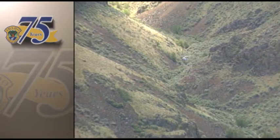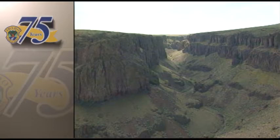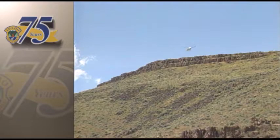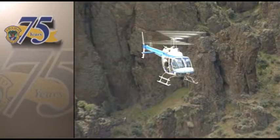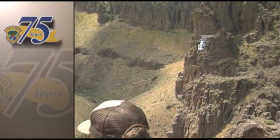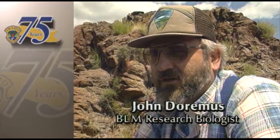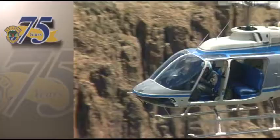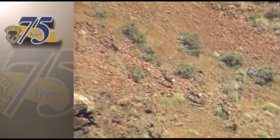The idea behind the sightability model is to compensate for sheep the observers cannot see from the helicopter. That can depend on the type of terrain, the density of the vegetation, and the activity of the animals. All these factors must be accounted for when developing the sightability model. We put observers out on various points, and then they have sheep in sight. We come flying through in a helicopter like we were doing a standard census, and we have the observers on the ground tell us whether or not we saw the sheep. One of the ground observers is research biologist John DeRamus from the Bureau of Land Management, whose job is to watch the sheep and track how many the helicopter crew sees or misses.